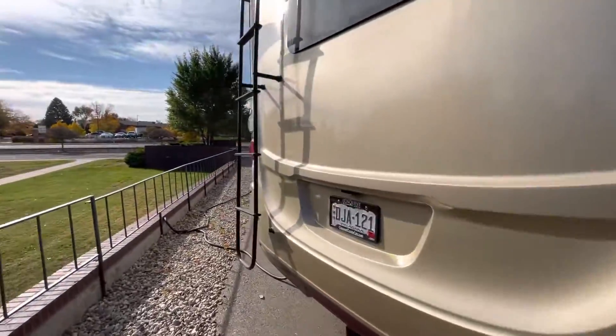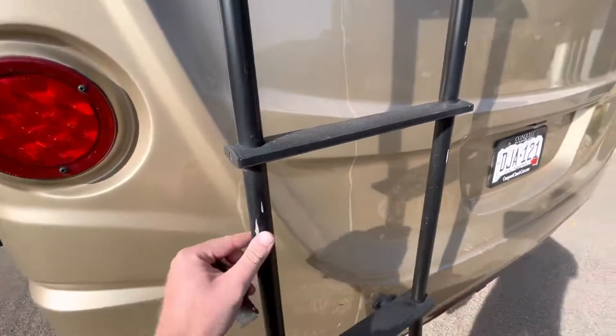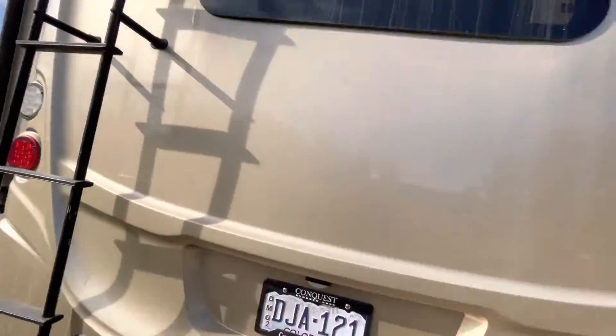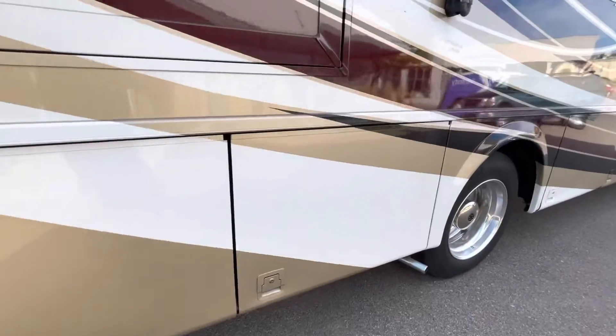There are a couple of just small cosmetic flaws here. Looks like the ladder might have been nicked at one point, and it is missing the little plastic supports here on the very base of the ladder. I've still climbed up there and it's fine. I could order a couple of those plastic supports if you need them.